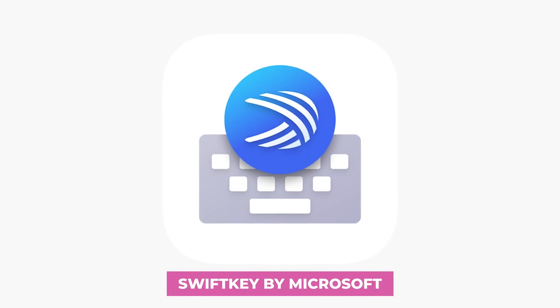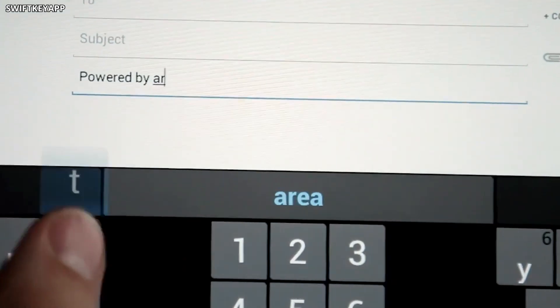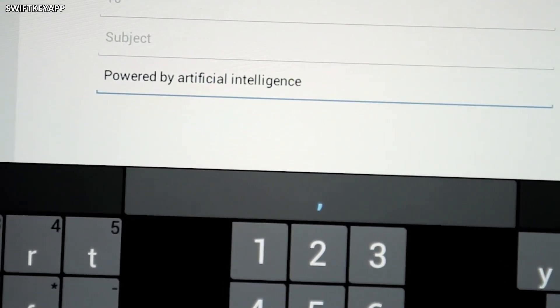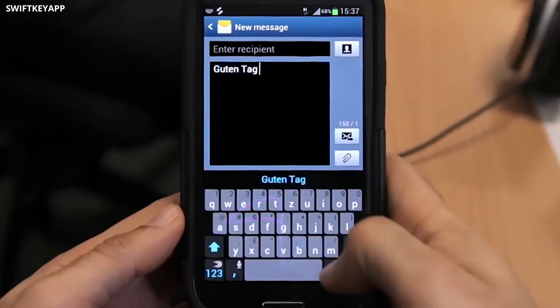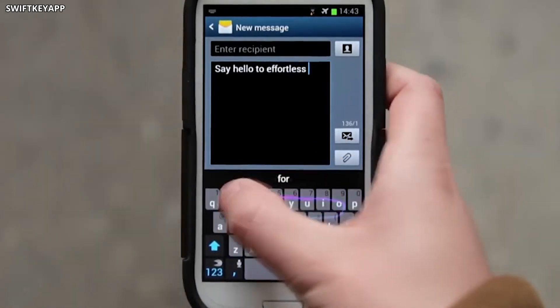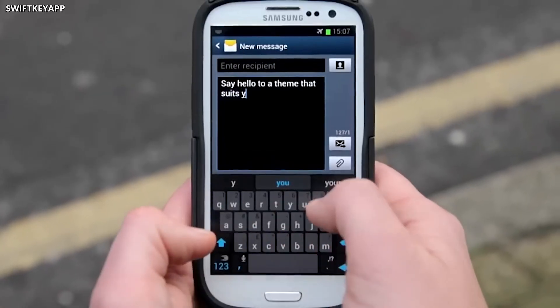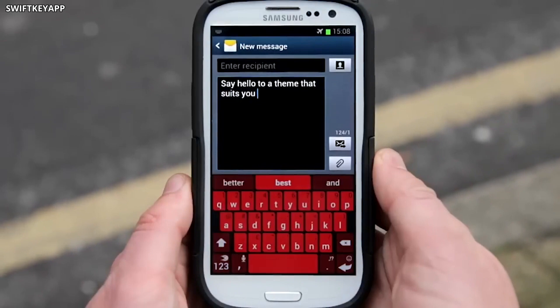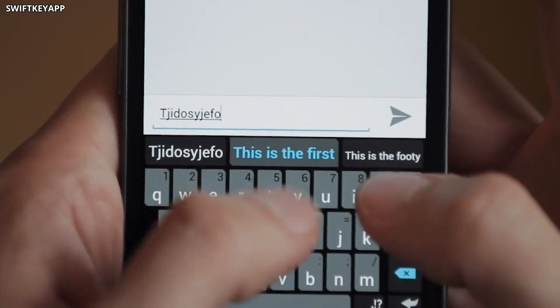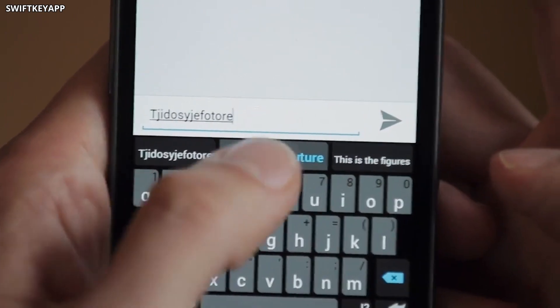Let's talk typing. Tired of typos and slow phone keyboards? SwiftKey by Microsoft is here to be your typing hero. This app uses AI technology to predict what word you're about to type next — think of it like a mind reader for your fingers. It suggests words as you go, making typing faster and more accurate. Plus, you can personalize your keyboard with cool themes and layouts to make it look and feel exactly how you like. Say goodbye to frustrating typos and hello to a keyboard that works the way you do.